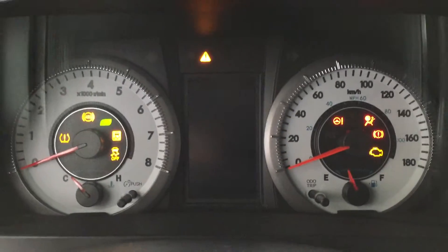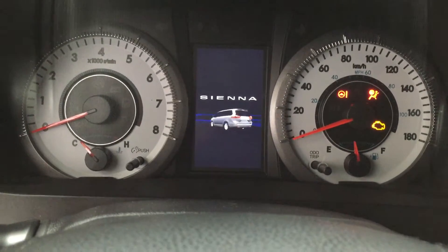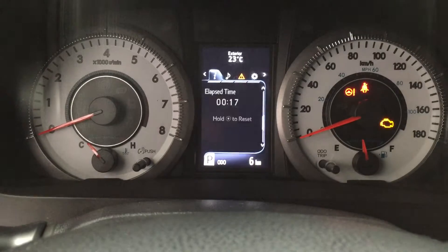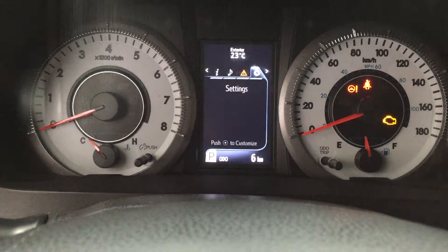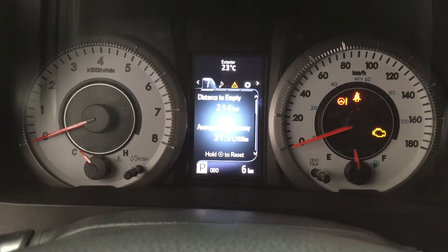Now I'm going to show you a couple of the features on your multi informational display. One of them being your distance to empty, as well as a couple of other features. You can also go through your audio, your messages, as well as your settings through here. At the very top you'll also see your exterior temperature gauge.